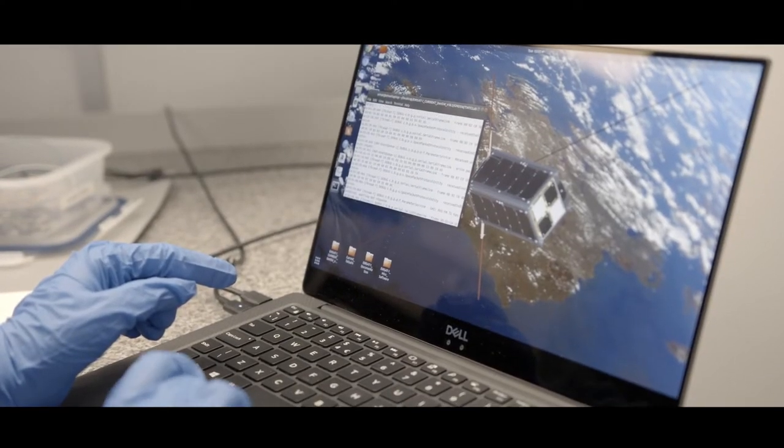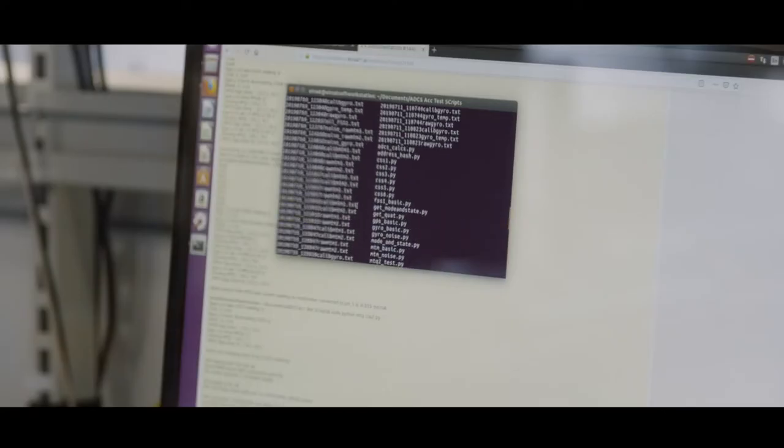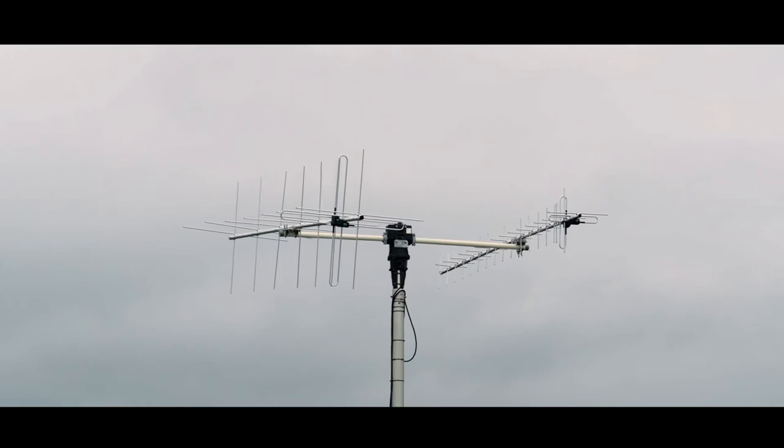Our third payload is a software payload called wave-based control. Basically, it's a new piece of software that is able to control the movement of AirSat1 in space.